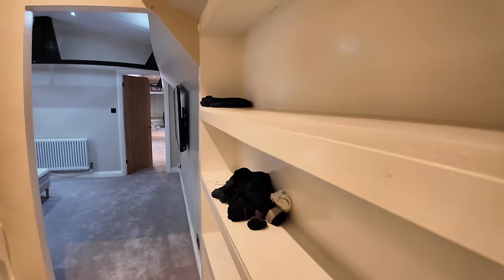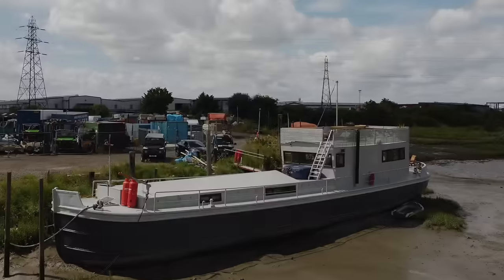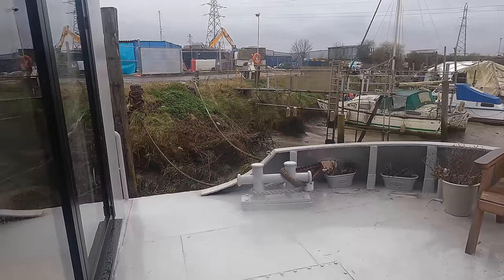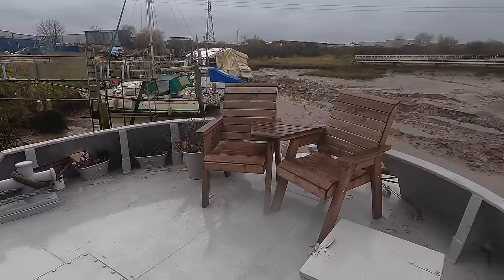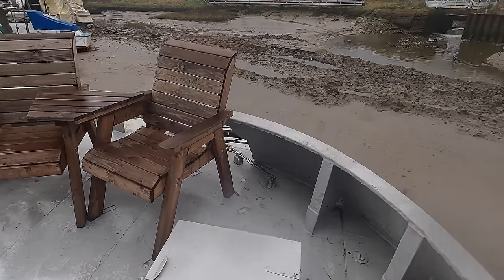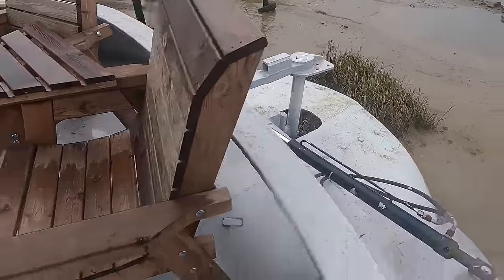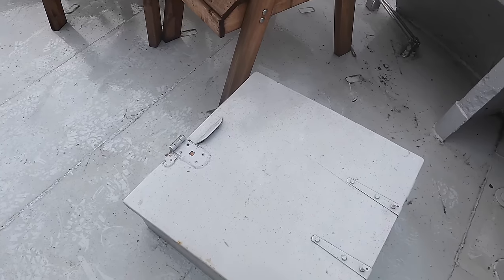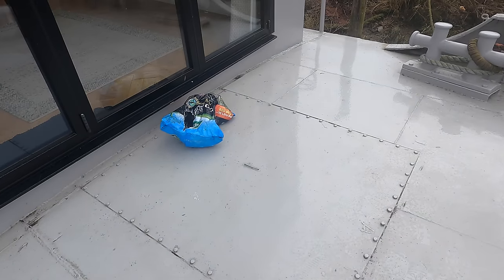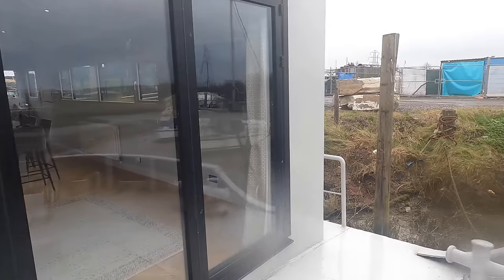I'm going to head into the engine room now and show you that, which completes the accommodation part of the tour. Let me show you around the upper deck on this converted Selby barge. I've had to switch to the GoPro because it is raining and the DJI Osmo Pocket 3 isn't waterproof. Over here you can see the steering gear and the top of the rudder. Access down into the engine room is through this hatch, and there is a deck plate here that can be removed so if you wanted to pull out the single engine you can do that.